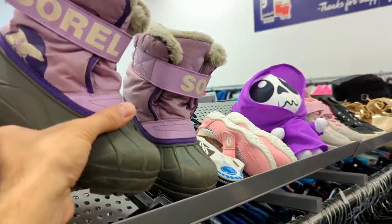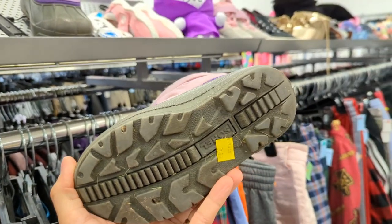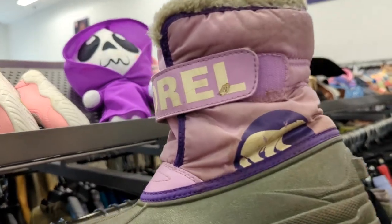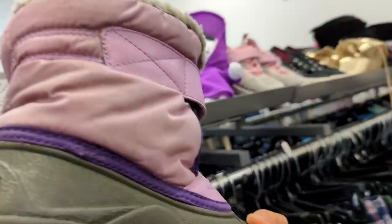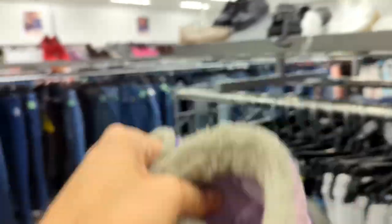Sorel! These are a little pricey when they're new, and they're kind of in rough shape, but I can definitely clean them up. They only want $3.99 and they're yellow tags, so it's 25% off. There's a little spot on there, but I'm pretty sure I can clean this up. A little TLC will fix these right up. I'm going to go ahead and grab these.